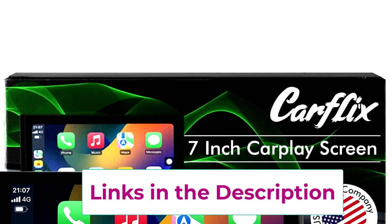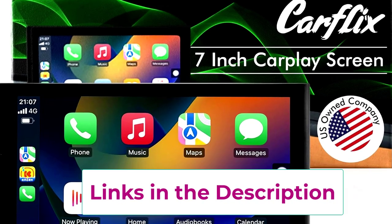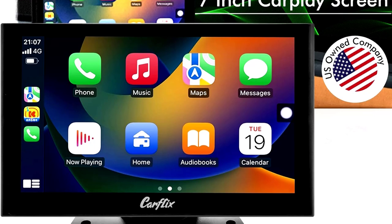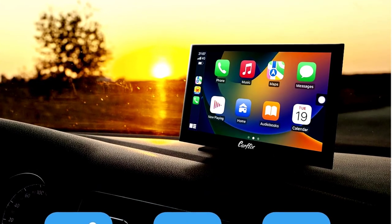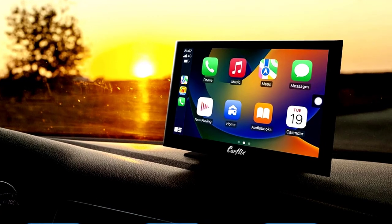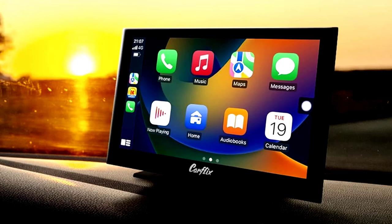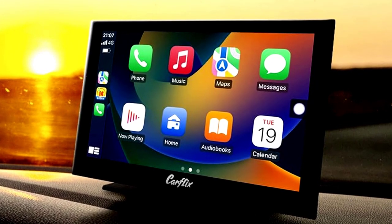With Bluetooth, you can make hands-free calls, rock out to your tunes, or ask Siri or Google if they really know where you're going. Plus, the built-in navigation screen means you'll never have to rely on those confusing handwritten directions again — turn left at the big tree, what tree? And the best part? This multimedia player works in any vehicle, so no matter what you drive, your car just got a tech makeover.